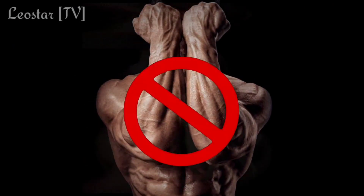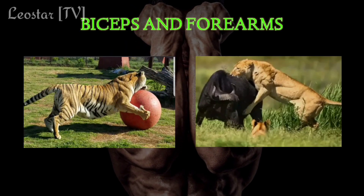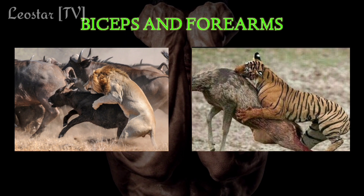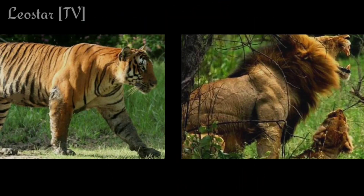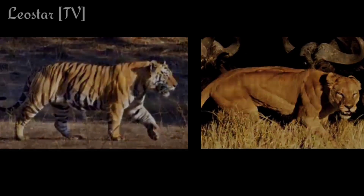Forearms are not the primary muscles required for a harder swipe — those muscles are important for dragging the opponent or prey while hunting. Talking about the latissimus dorsi muscle group, there is no comparison at all. Just look at these pictures.